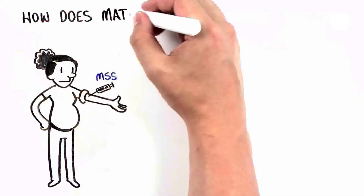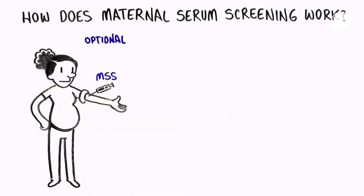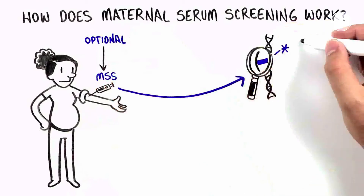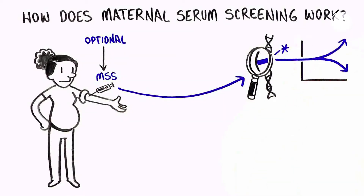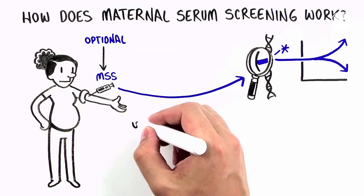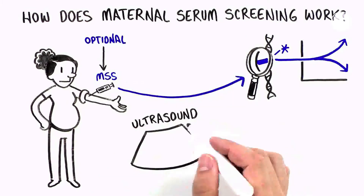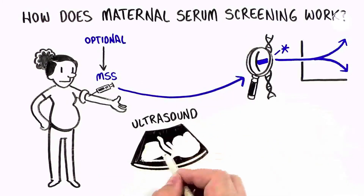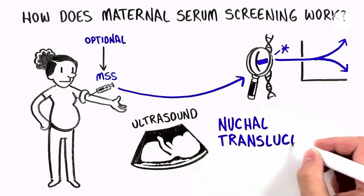This type of testing measures different protein markers in the pregnant woman's blood and can tell you if there is a higher or lower chance for certain genetic and health conditions in the baby. In some cases, this testing also requires a specific ultrasound measurement of the back of the baby's neck, known as the nuchal translucency.